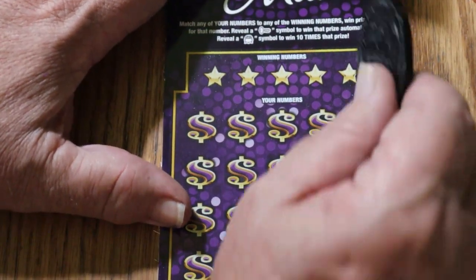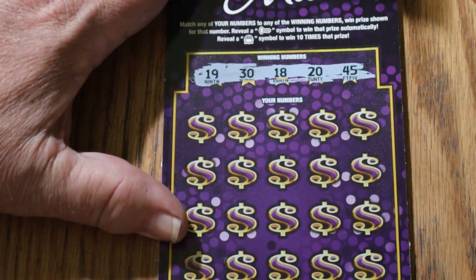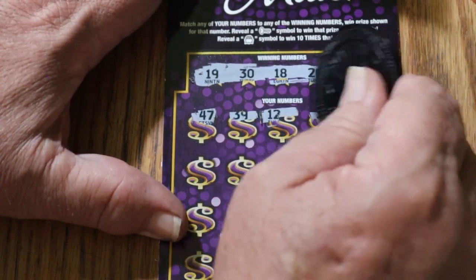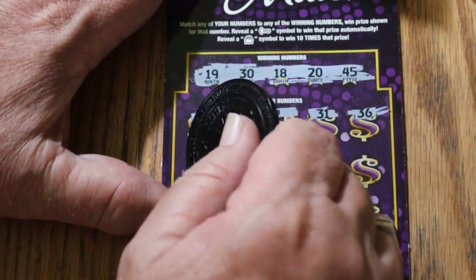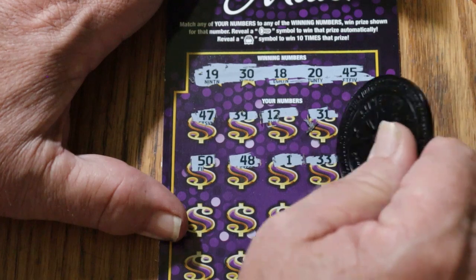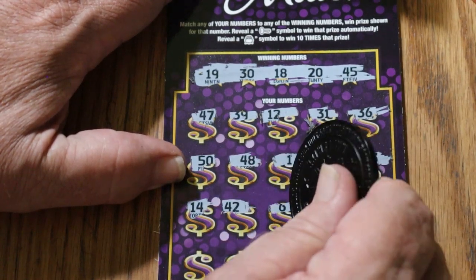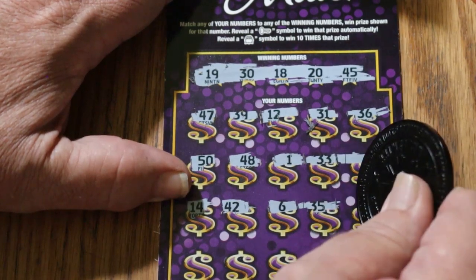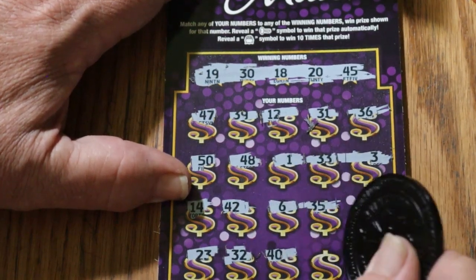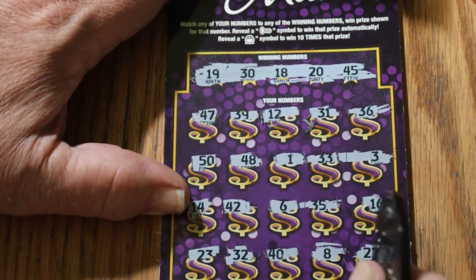Last ticket of this part of the session — ticket 54. Overall odds light is on. We got 19, 30, 18, 20, and 45. Let's see how she rolls. 47, 39, 12, 31, 36, the big 50, 48, number 1, 33, 3, 14, 42, number 6, 35, 16, 23, 32, 40. Number 8 and in the corner: 10 — 10 bucks! 22 — so we busted out on that one.